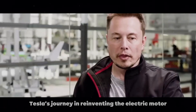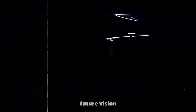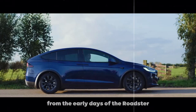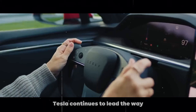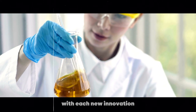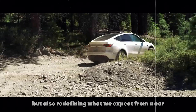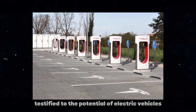Tesla's journey in reinventing the electric motor is a combination of technological innovation, future vision, and an unwavering commitment to excellence. From the early days of the roadster to plans for autonomous vehicles, Tesla continues to lead the way in a rapidly evolving market. The coming years promise to be exciting — with each new innovation, Tesla is not only improving its vehicles but also redefining what we expect from a car. The efficiency, durability, and power of Tesla motors testify to the potential of electric vehicles.